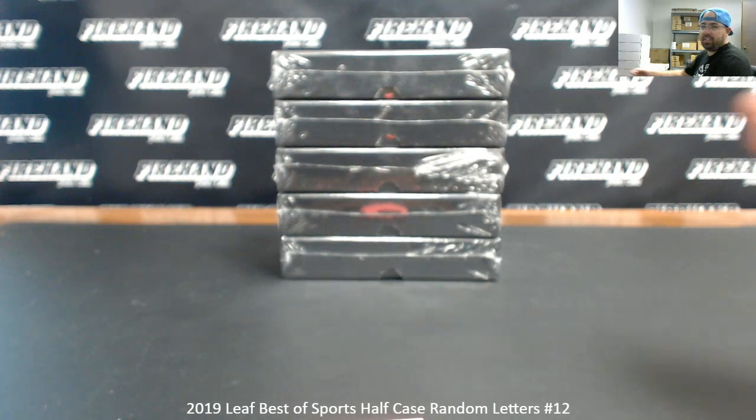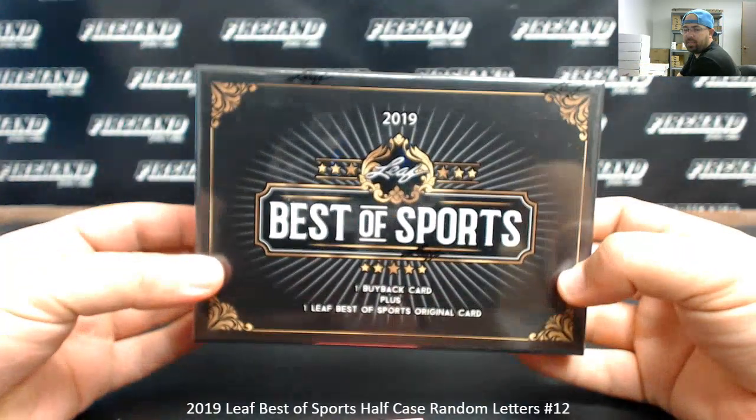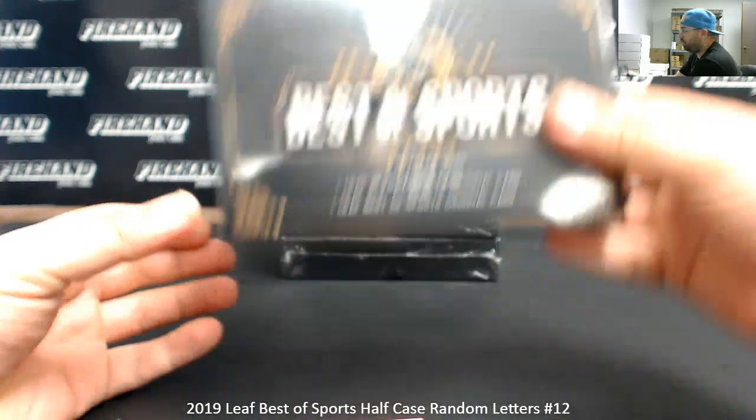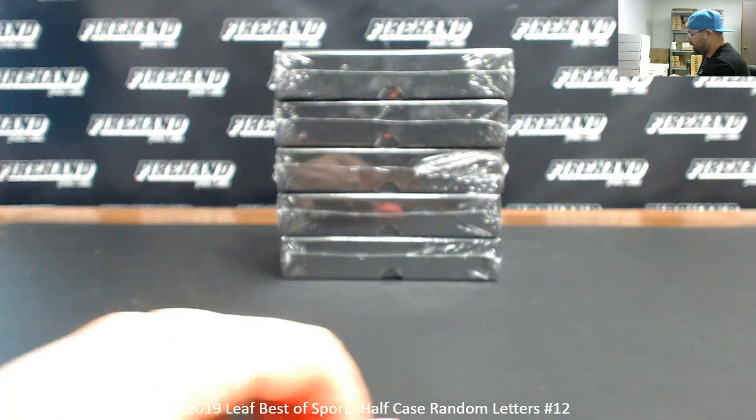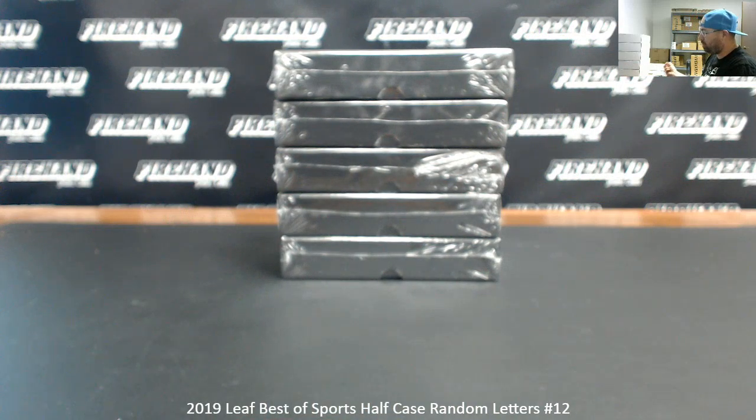Alright everybody, we're doing a 2019 Leaf Best of Sports Half Case break — Ram Letters Half Case, Number 12. Five boxes. Thank you again for watching and joining. 22 total spots in a break. Let's see how many times we're going to randomize the list of participants and letters.